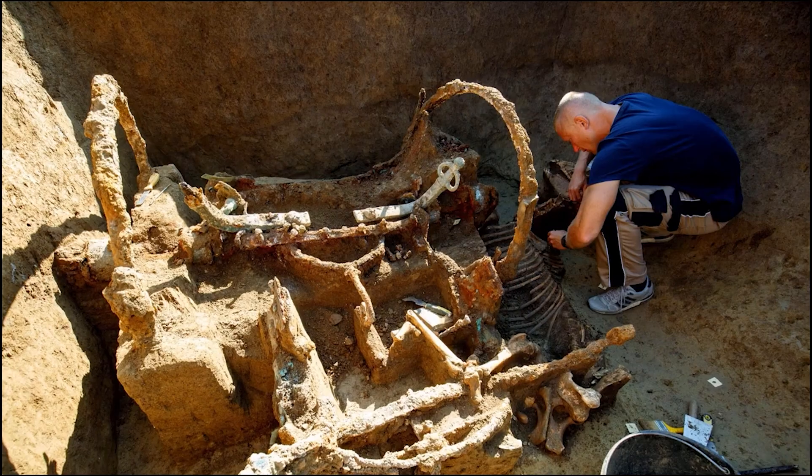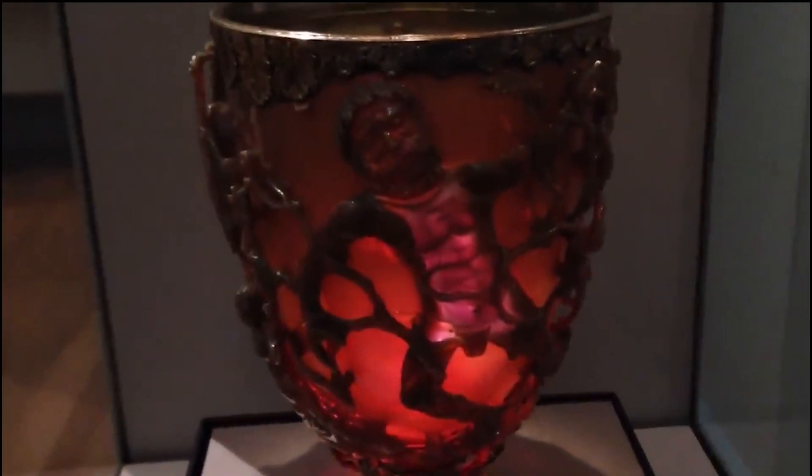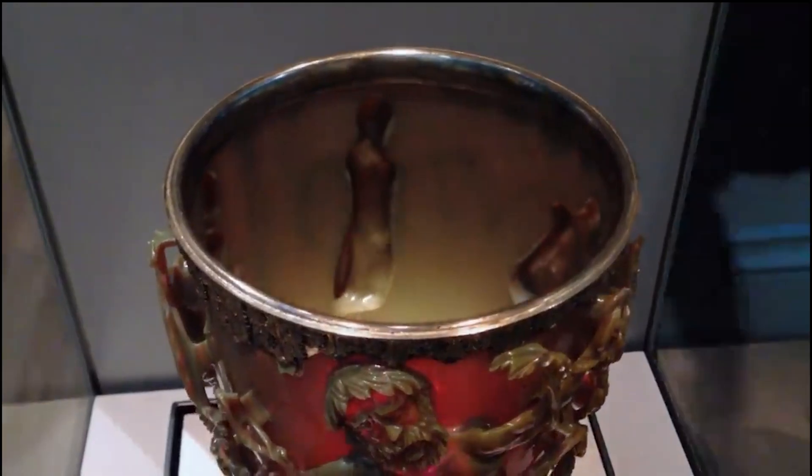Just listen: in Rome, an amazing Lycurgus cup was discovered, which is several thousand years old. And what shocks me is not how beautiful it is, how skillfully made, and so on.